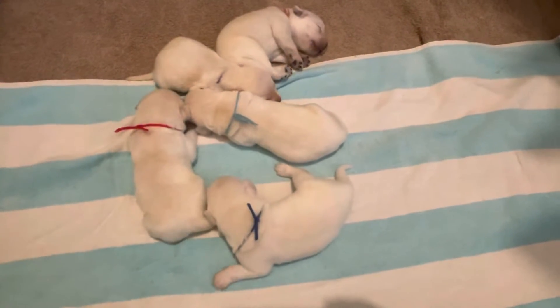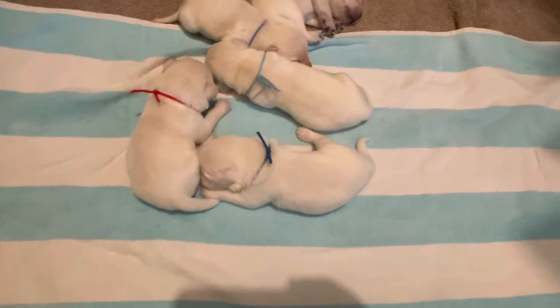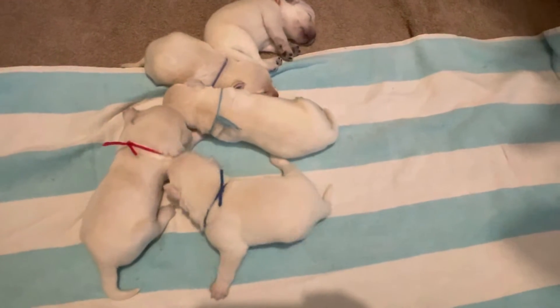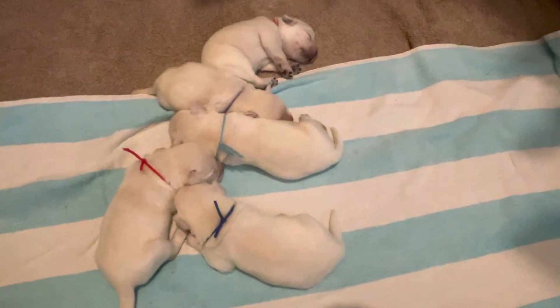Pink girl is a little bit smaller, but she will definitely catch up when they start eating. I've actually had another litter where the smaller one became the bigger one once they started eating food, so you never can tell.